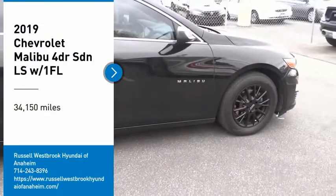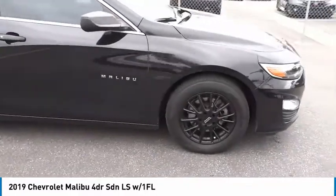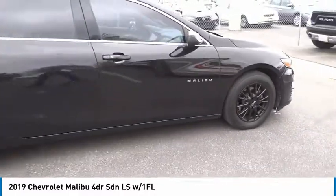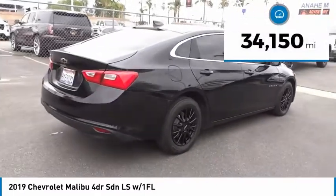You are going to love the 2019 Malibu. A combination of performance and fuel economy, the Malibu is a great commuting car. This vehicle has less than 35,000 miles.